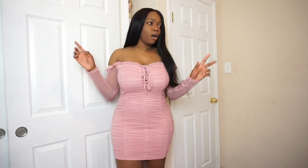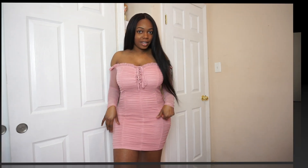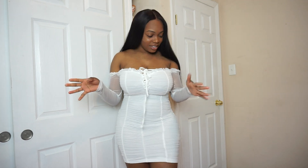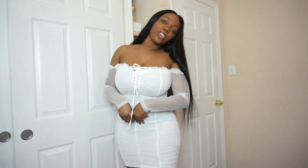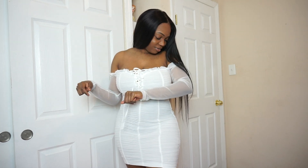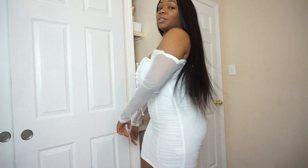All my dresses are in a large — I just like things to fit nicely. This is the Maura Mesh Dress and it is so cute. I love white dresses — I wear white every birthday, so I had to continue the tradition. Just like the pink one, it's gorgeous.